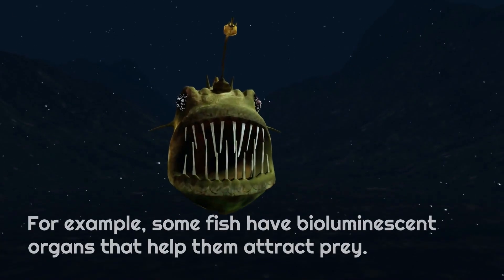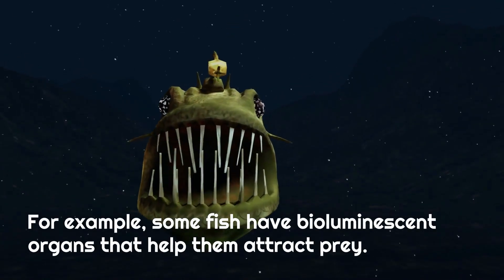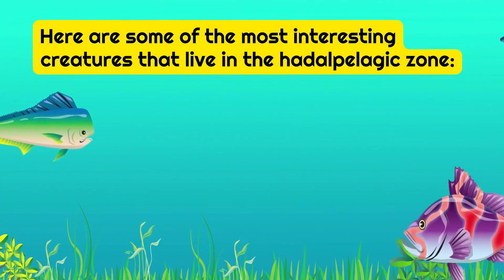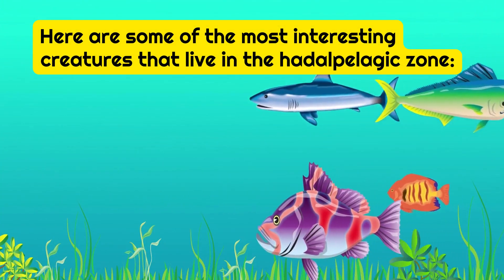The creatures that live in the Hadalpelagic Zone are adapted to the extreme pressure and darkness. For example, some fish have bioluminescent organs that help them attract prey. Here are some of the most interesting creatures that live in the Hadalpelagic Zone.